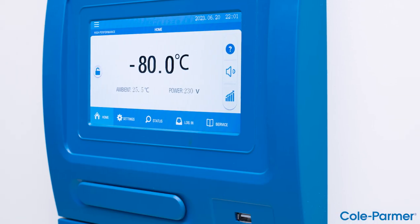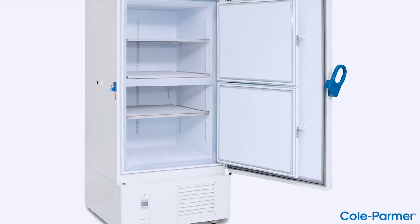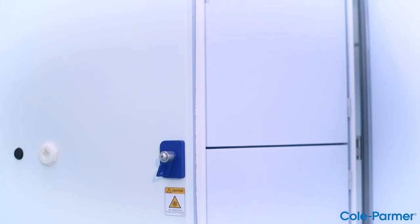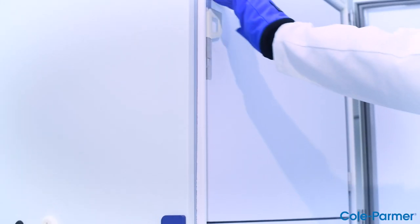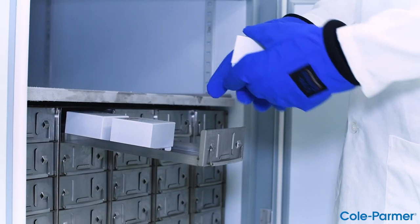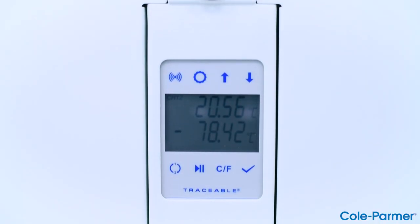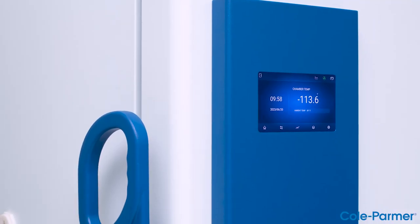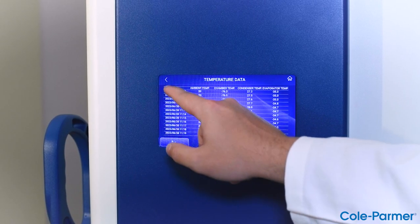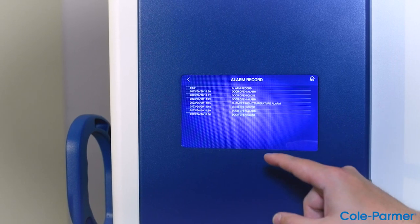The TSI series ultra-low freezers are designed to exceed all standards in reliability, sustainability, and temperature management. With variable speed inverter drive technology, the TSI is designed to adapt to user patterns, substantially reducing energy and HVAC costs without compromising performance, co-branded with the traceable live Wi-Fi enabled digital data logger.